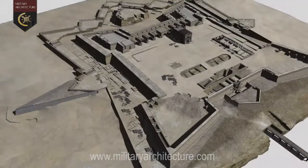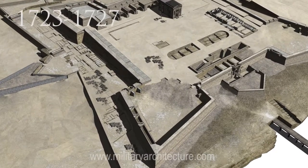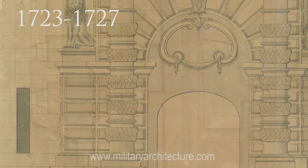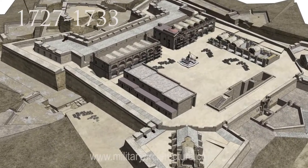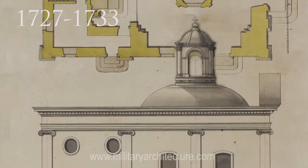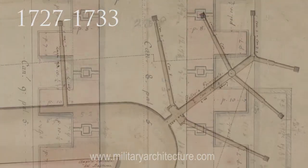The fort was built in two main stages. The first, from 1723 to 1727, saw the construction of the main enceinte, the cavaliers and gateway. The second, from 1727 to around 1733, saw the completion of the rest of the fort with its church, barracks, powder magazines and countermines.